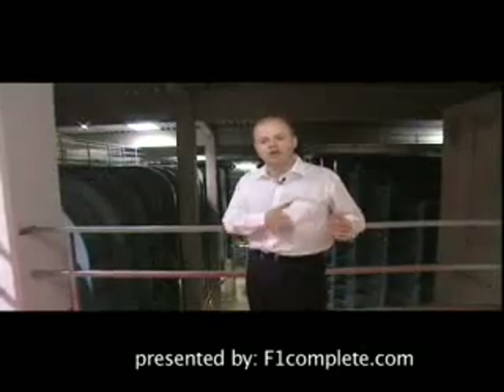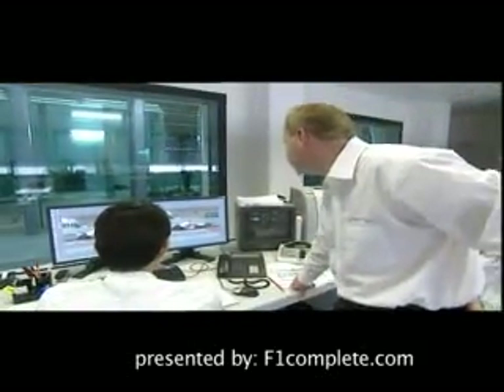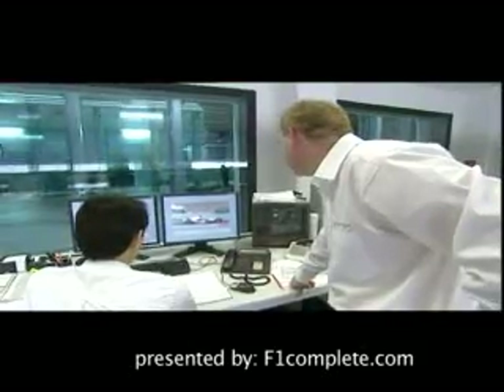This virtual work is followed by real tests. What you saw before was the model, and what we're seeing now is actually the working section of the wind tunnel. New parts can be tested within 24 hours and then used on the car itself shortly afterwards. Here, time is everything once again.